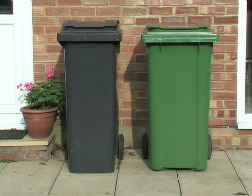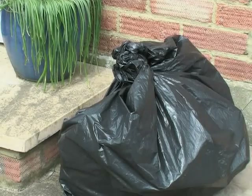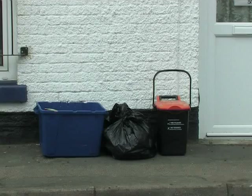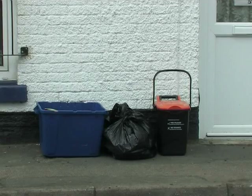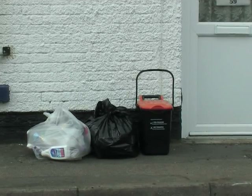Most households in Ashford will have a new grey wheeled bin for their refuse and a new green wheeled bin for their recycling collections. People who do not have room for wheeled bins continue with the black sack refuse collection. You can use your blue box for recycling if you have one, or clear recycling sacks available from the council.